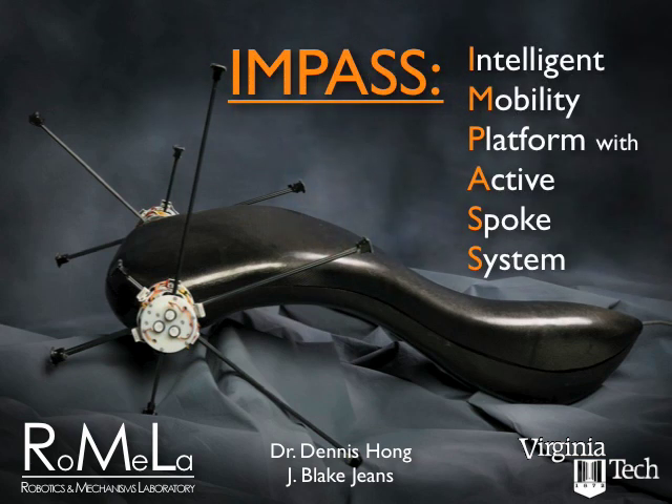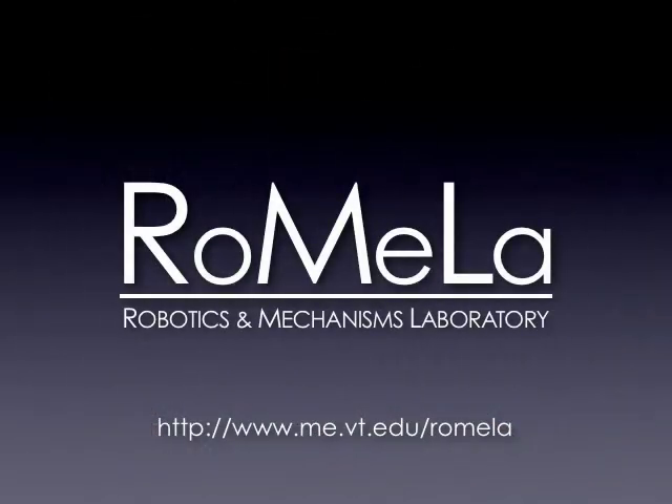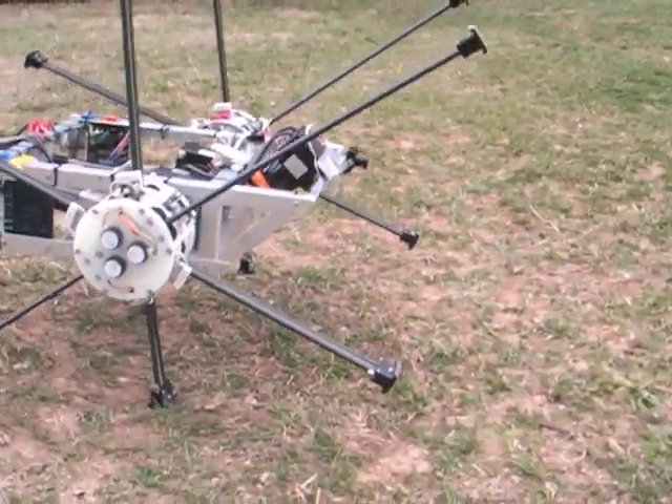Impasse Intelligent Mobility Platform with Active Spoke System. Developed at the Robotics and Mechanisms Laboratory at Virginia Tech, Impasse uses a novel locomotion system which combines the benefits of wheels and legs to move over unstructured environments.